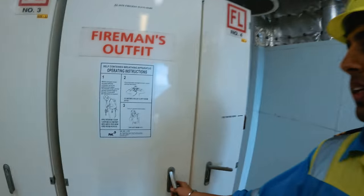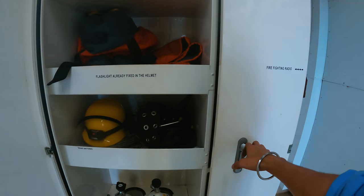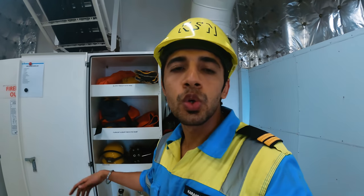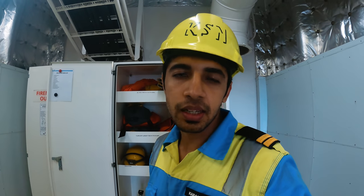Just for good knowledge, this is our fire locker number two. Inside here we keep our BA bottles and fireman outfit to fight fire just in case something goes bad.